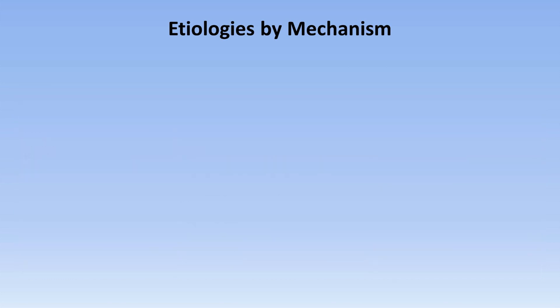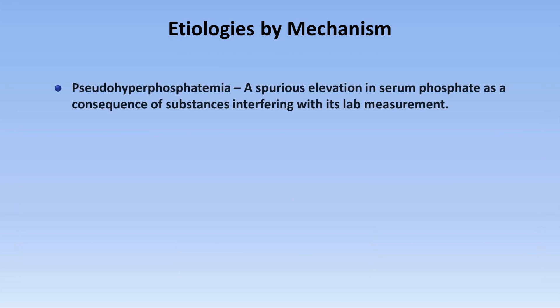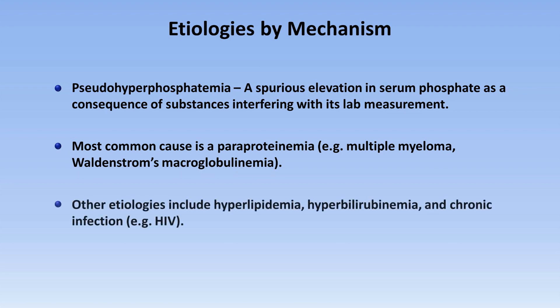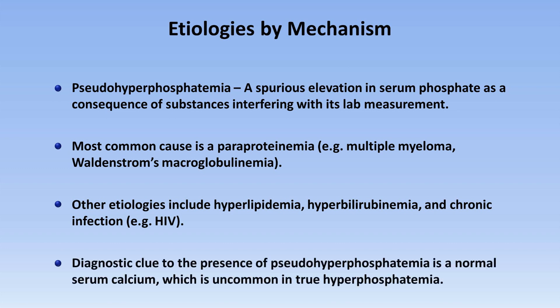There is also an entity known as pseudohyperphosphatemia, which is a spurious elevation in serum phosphate as a consequence of substances interfering with its lab measurements. The most common cause is a paraproteinemia, for example those seen in multiple myeloma and Waldenstrom's macroglobulinemia. Other etiologies include hyperlipidemia, hyperbilirubinemia, and chronic infections such as HIV, in which circulating immunoglobulin may interfere with the lab assay. A diagnostic clue to the presence of pseudohyperphosphatemia is a normal serum calcium, which is uncommon in true hyperphosphatemia.